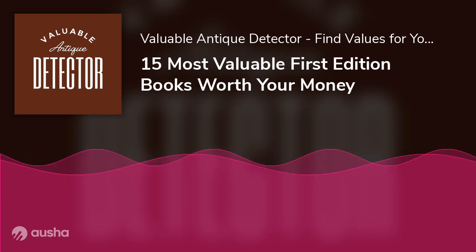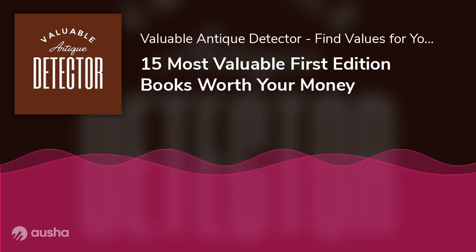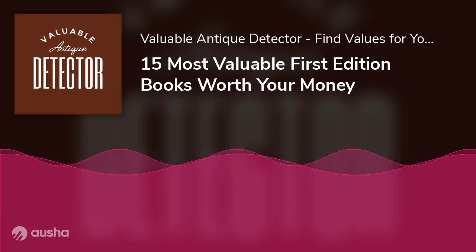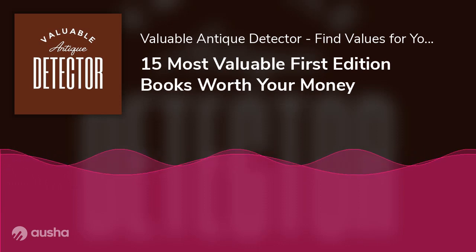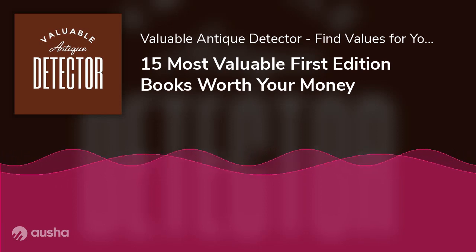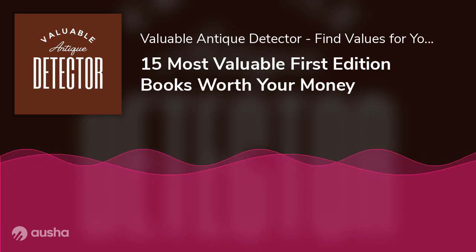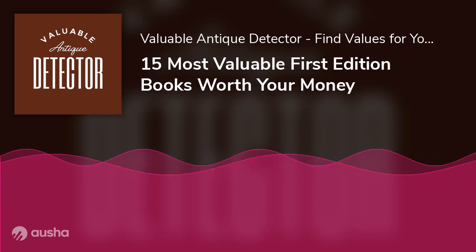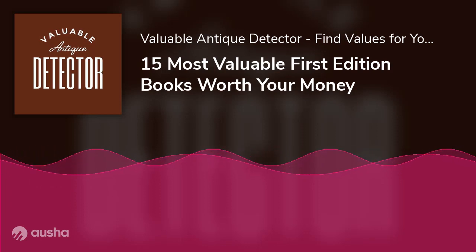Are first edition books worth anything? If you have a rare book sitting on a shelf somewhere in your house, you might be sitting on some good amount of cash. First editions of well-loved books are some of the most prized in literature. That super rare J.K. Rowling first edition of The Tales of Beedle the Bard — there were only seven leather-bound editions — or any post-2000 signed Harry Potter lying in your attic may be worth more than you might have imagined.